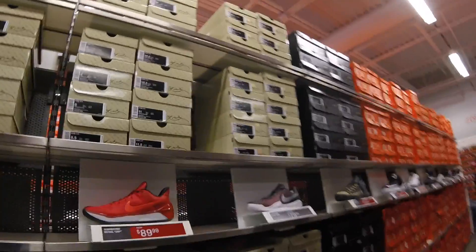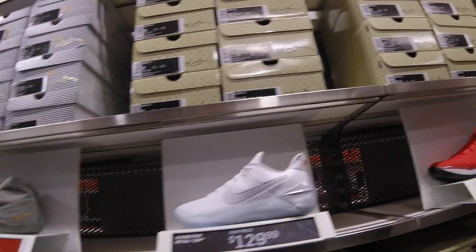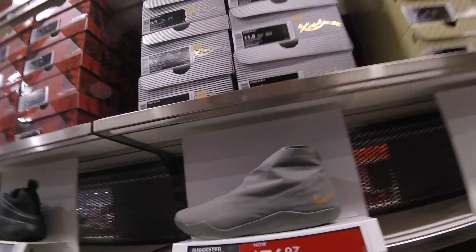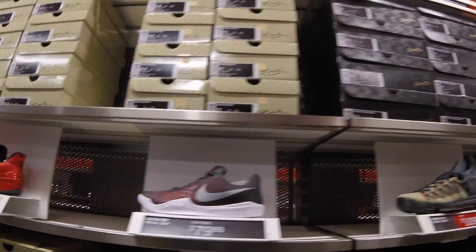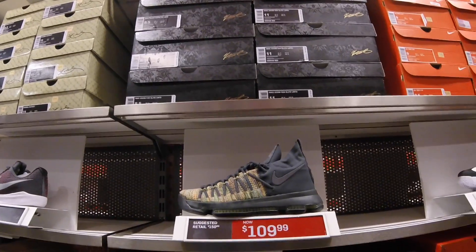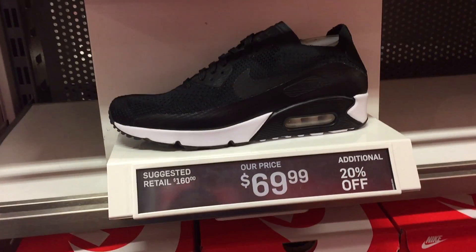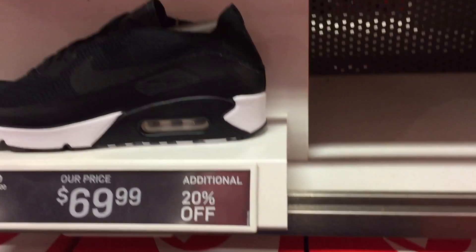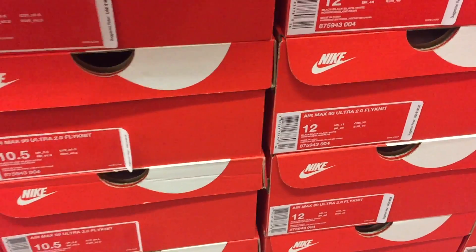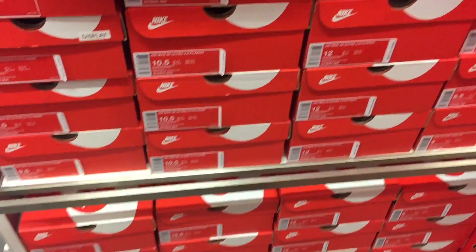A lot of the Kobe ADs retail $160 — another one right there, different colorway. These Kobe 11s are similar to the ones at Ross. Mamba Instinct $80, KD9 Elite $109. Check out this deal — Air Max 90 Ultra 2.0 Flyknits $69.99 plus 20% off, comes out to about $60 with tax. Everything retail $160. These came out earlier this year — not that old — selling $120 to $160. They have full stock; this would be a really good shoe to pick up.